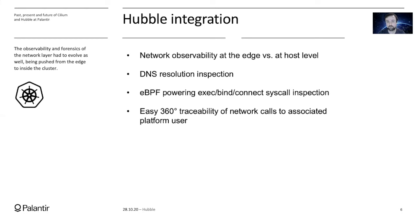In the past, we were able to observe network flows just at the edge, but now with Hubble, we're able to get network flow observability at the host level. Our CERT team gets a lot of mileage from Hubble in two main areas: observing DNS traffic, and observing which processes are doing exec, bind, and connect system calls. With these two things in our tool belt, we can get an easy 360-degree traceability of network calls associated to a Kubernetes pod. And then using Kubernetes audit logs, we're able to trace back to the platform user that launched that pod.